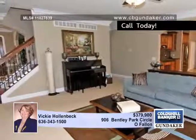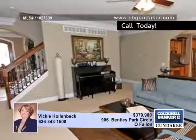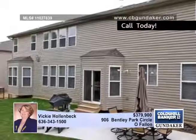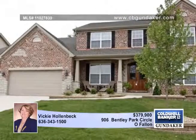This home features travertine, hardwood and ceramic tile flooring. Additional interior features include wood blinds, zoned HVAC and two water heaters. The exterior of the home includes an oversized three car garage and a relaxing custom patio overlooking a beautiful fenced yard.